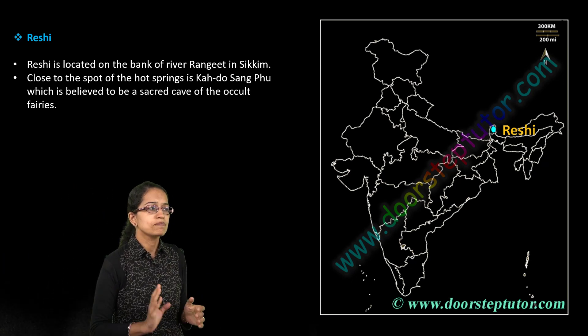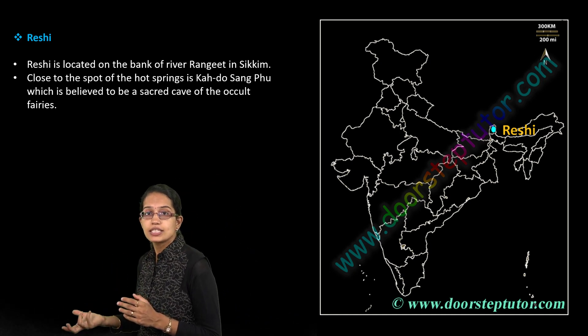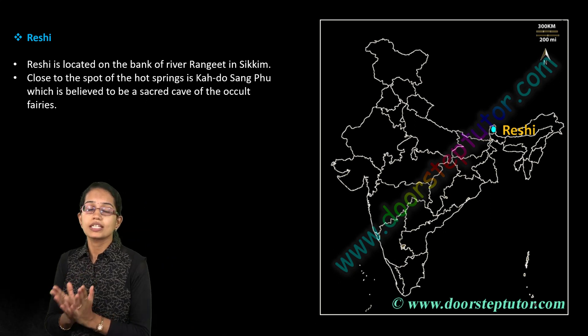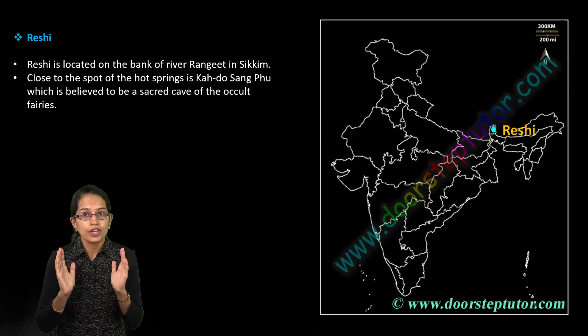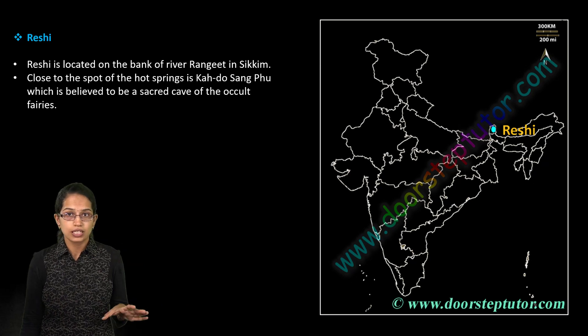Along with these caves, you also have GLOFs — Glacial Lake Outburst Floods — which is another very important topic for this year's main examination, particularly in the physical geography section.